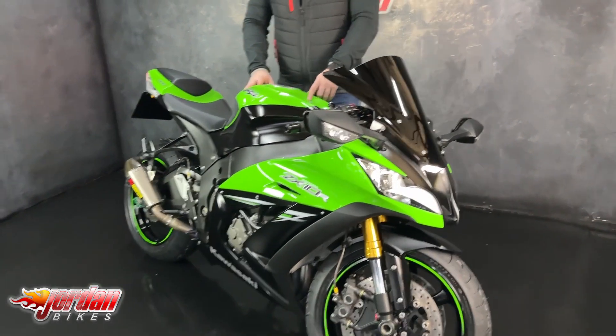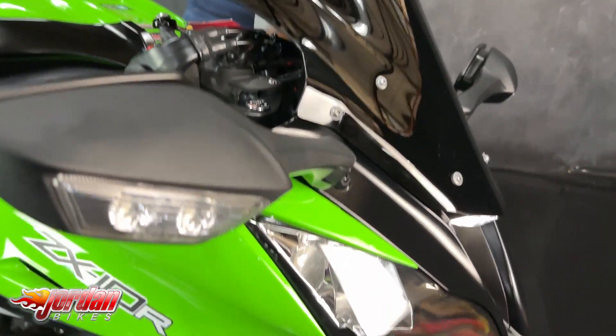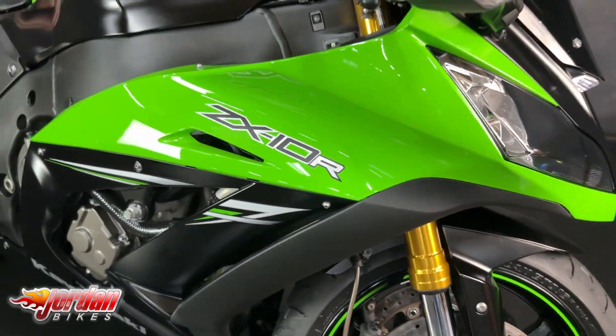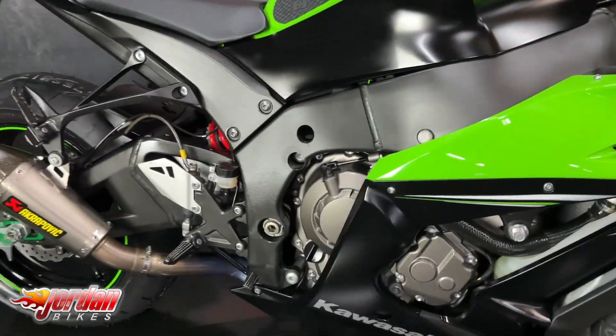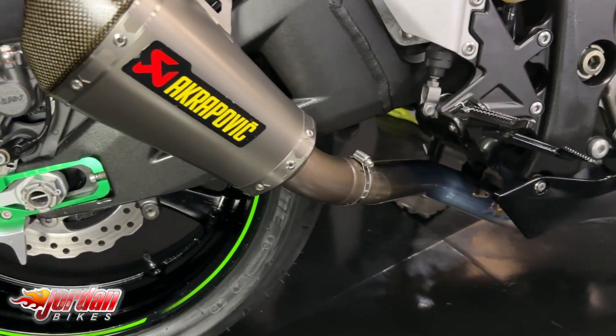You've got a quick shifter on this, which was an upgrade by the previous owner. It's also had an ECU remap, an all-in steering dampener, the Akrapovic exhaust, and a tail tidy. It's got 5,738 miles on it and it's a 2016 16-plate.